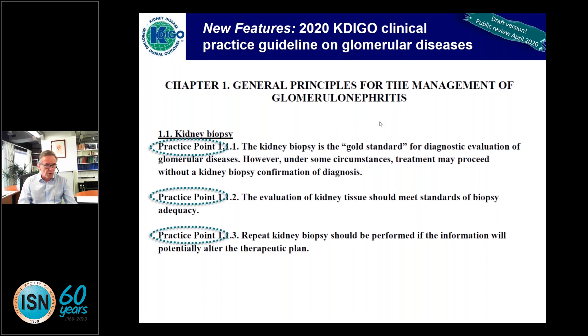The new feature of the KDIGO guidelines is practice points. You will find them throughout the revised guidelines when they come to public review or ultimately to publication. This is used when something seems plausible but there will never be clinical trials to prove it, or when we wanted to emphasize something important even though it is not formally evidence-based. Kidney biopsy as gold standard is a good example — trivial, but important to stress. Similarly, evaluation of kidney tissue should meet standards of biopsy adequacy.